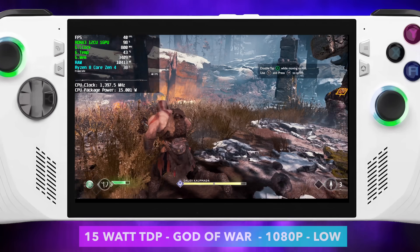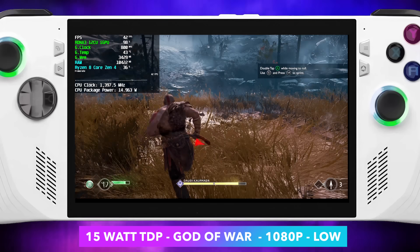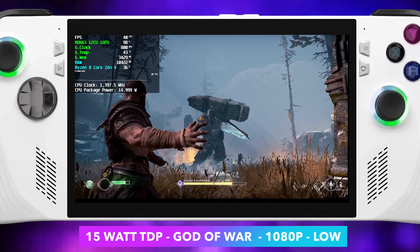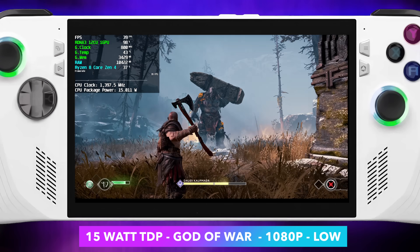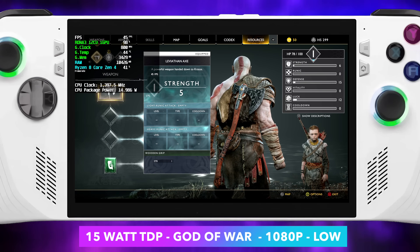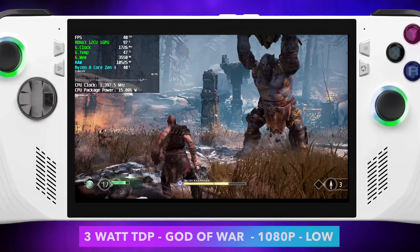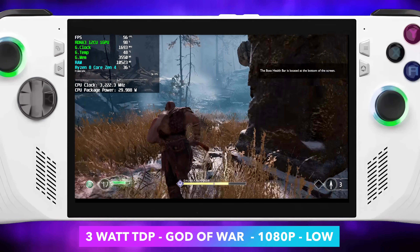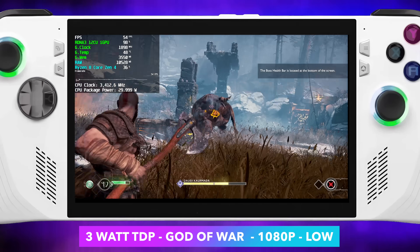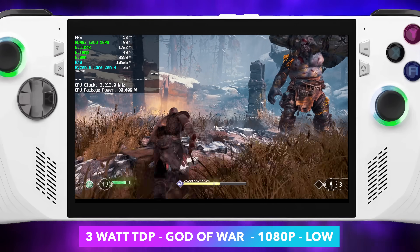Moving over to God of War, 15 watts, 1080p low. This is one of those games that really struggles on APUs without a lot of FSR. Ultra performance FSR could definitely get us 60, but it makes it look really bad. At 15 watts we're just not going to hit 60, so taking it to 30 watts we're right there on the edge. I'd say balanced FSR at 30 watts 1080p low, or original settings with FSR set to performance, will net us a nice constant 60 with VSync turned on.